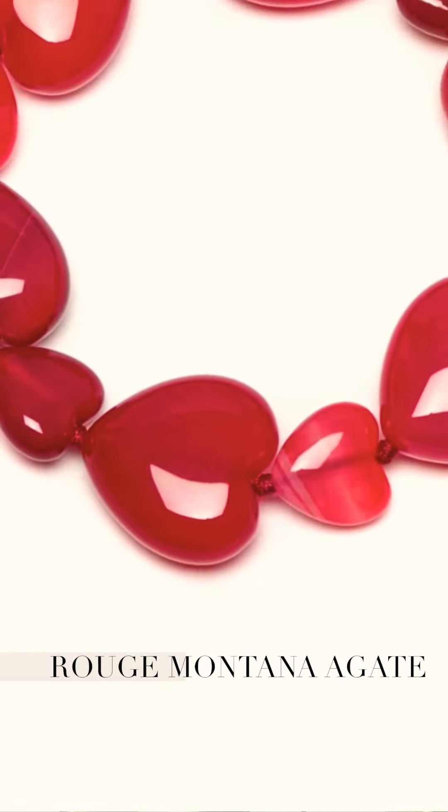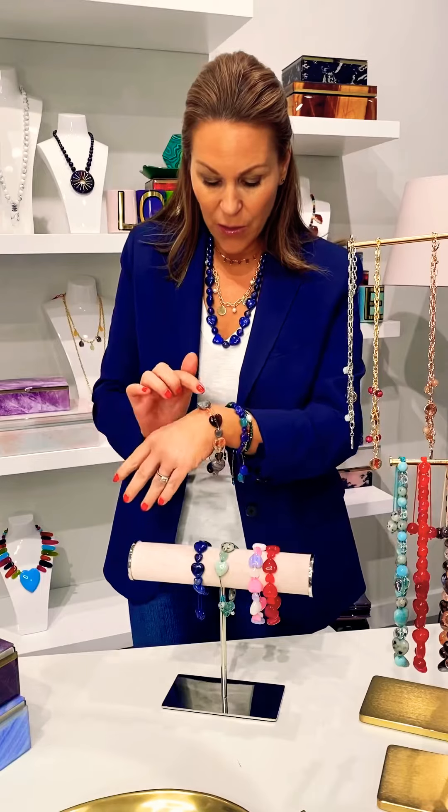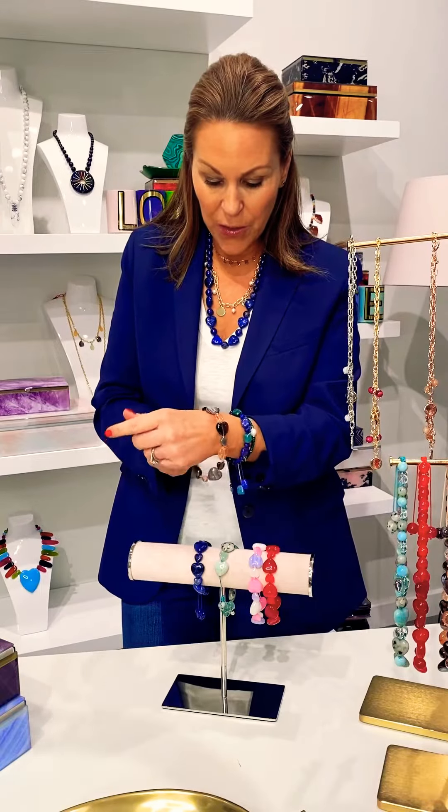Rouge Montana — it's bold, it's bright, it's confident. We couldn't bring you a heart bracelet without bringing it to you in this stunning red. Then there's Botswana agate, your coral rock crystal, and your smoky quartz — each and every stone choice is incredible.